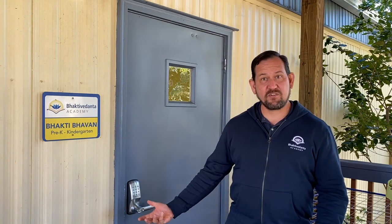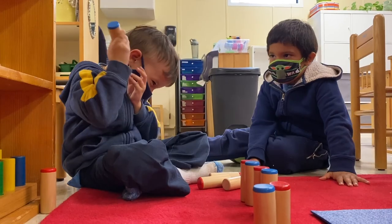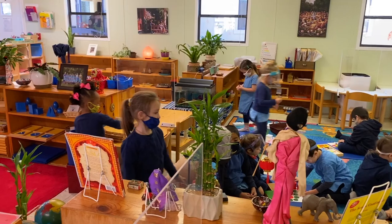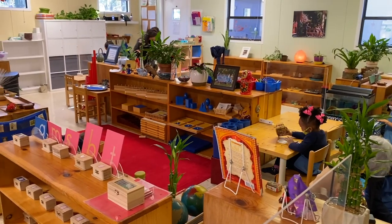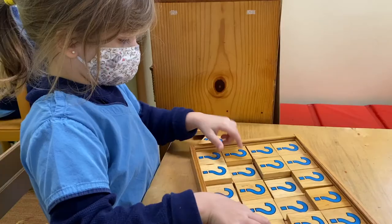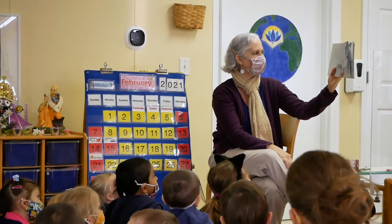This is our Bhakti Bhavan classroom, Pre-K through Kindergarten — the starting point for many of our students. Children join us here at three years of age and remain until they're six. As in any authentic Montessori classroom, you'll find a space specifically designed to facilitate exploration and independence. The classroom is broken up into different areas based on our curriculum, and students explore based on interest and the guidance of their teachers. At any given time you'll find students independently working, collaborating with peers, or attending lessons with teachers.